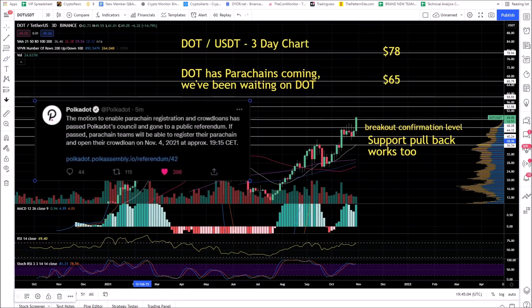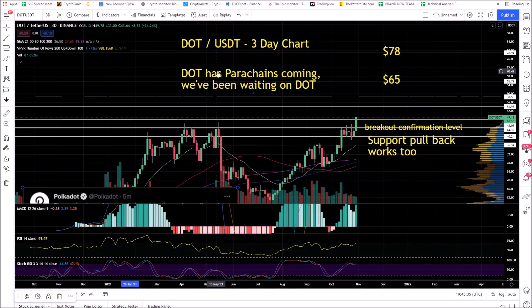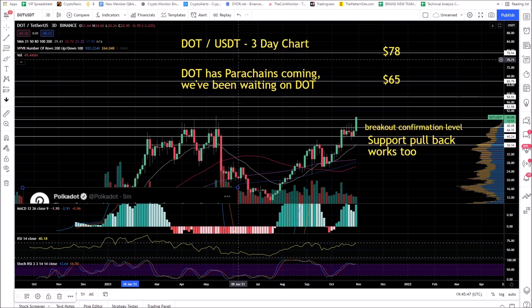One of the big gainers we're going to see is DOT. I've talked about this time and time again — I think DOT parachains are coming. This is a three-day chart. Polkadot announced the motion to enable parachain registration and crowd loans has passed Polkadot's council and gone to a public referendum. People are going to crowd-loan their DOT to support parachain projects, so the price of DOT is going to go up and the DOT ecosystem is going to be the new hype rally. DOT has had an amazing day and I'm holding a bag of DOT based on this idea.